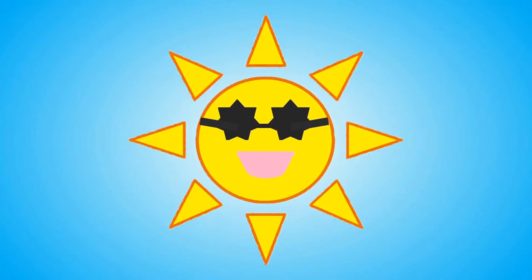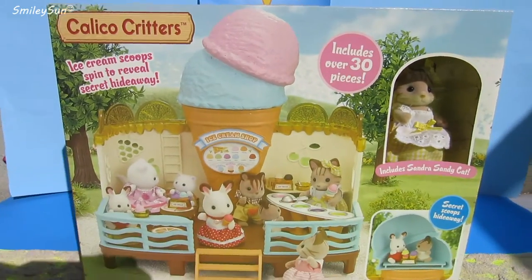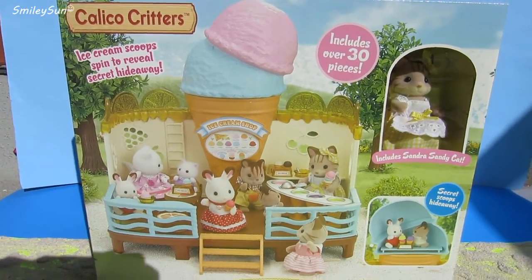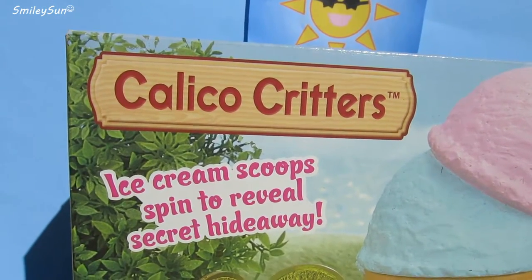Smiley Sun! Hello Smiley Sun, are you craving some ice cream? Well, you're in luck because we have the Seaside Ice Cream Shop by the Calico Critter Sylvanian Family.